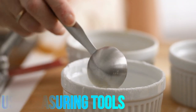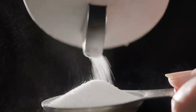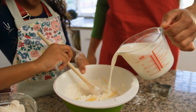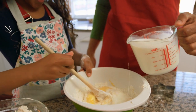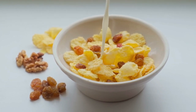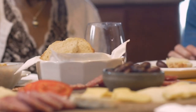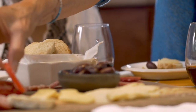Use measuring tools: invest in measuring cups and a kitchen scale to accurately portion your food, especially when learning what appropriate portions look like. Learn visual cues: over time you can develop an eye for estimating portion sizes. For example, a serving of lean protein is roughly the size of your palm, a serving of carbohydrates like rice or pasta is about the size of your clenched fist, and a serving of fats like nuts or avocado is roughly the size of your thumb.